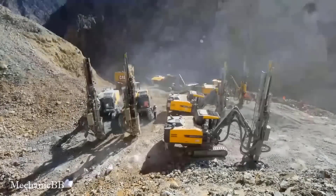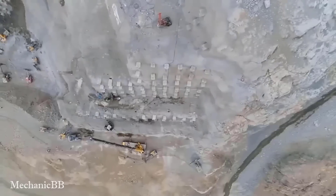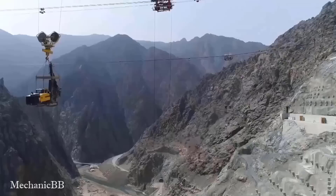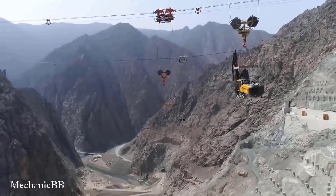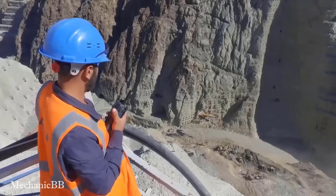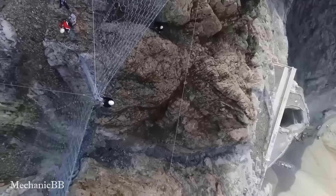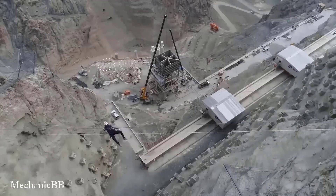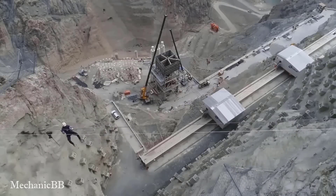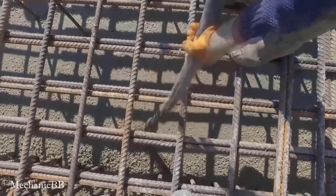The construction process includes terrain remediation, foundation excavation, foundation laying, and construction of the dam structure. Engineers always make sure plans are implemented, give instructions to workers, and review safety measures.